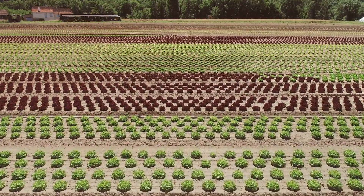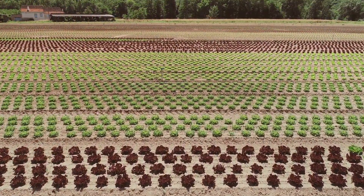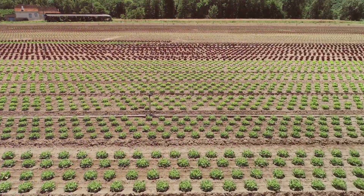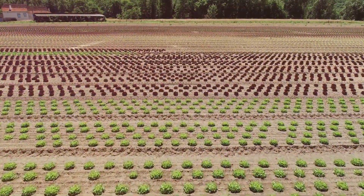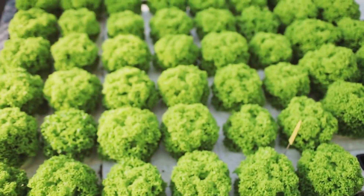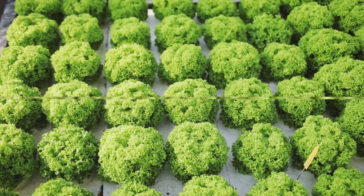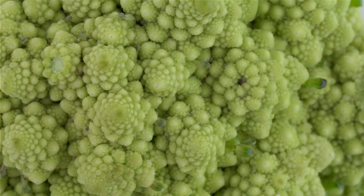So there you have it. The Romanesco isn't just an alien-looking veggie — it's a powerhouse of health benefits. From bolstering your immune system to keeping your digestive health in check, this is one vegetable that's truly out of this world. This vegetable is not just a feast for the eyes, but a feast for your body as well.